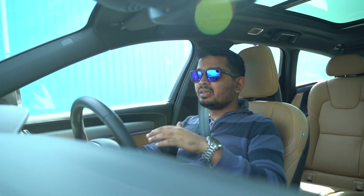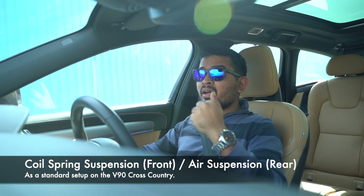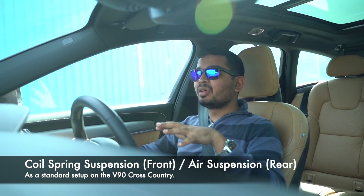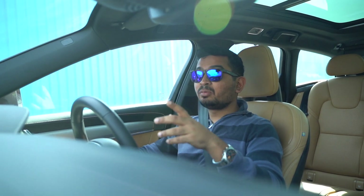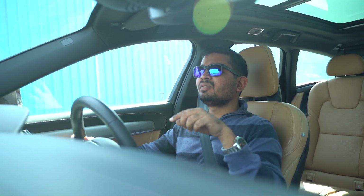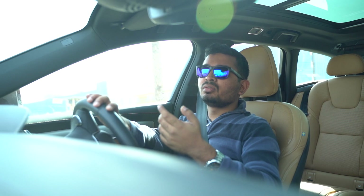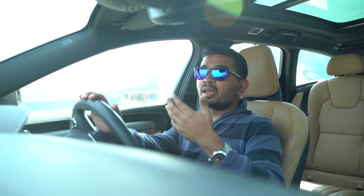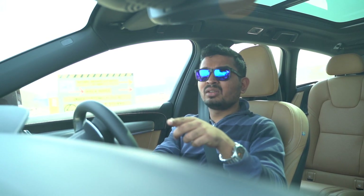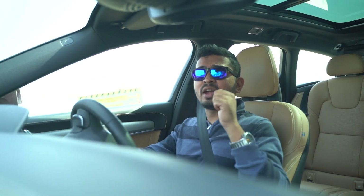The suspension setup on the V90 consists of coil springs in the front and air suspension at the back. It makes the ride very supple at slow speeds and very confidence-inspiring at higher speeds. It also helps in the Indian context — if you suddenly don't see a bump or a pothole approaching and you brake hard, it minimizes the chances of damaging your air suspension setup and running up huge service bills. Very well thought out.